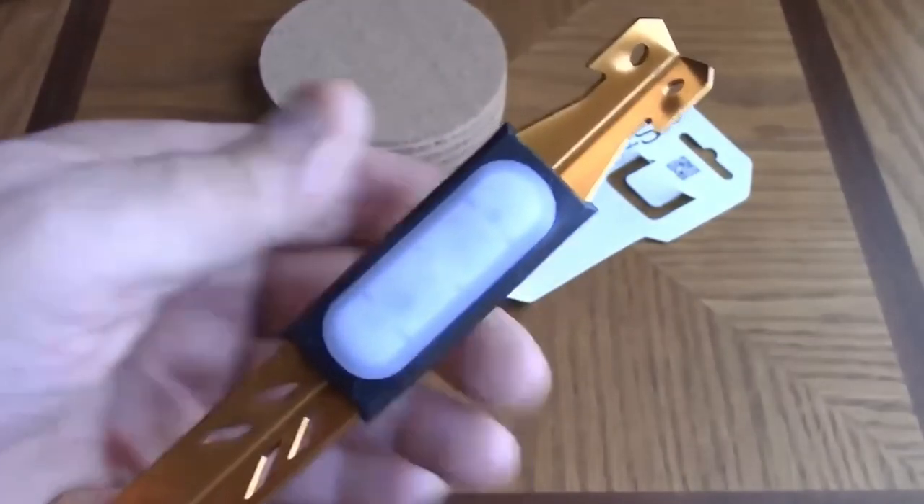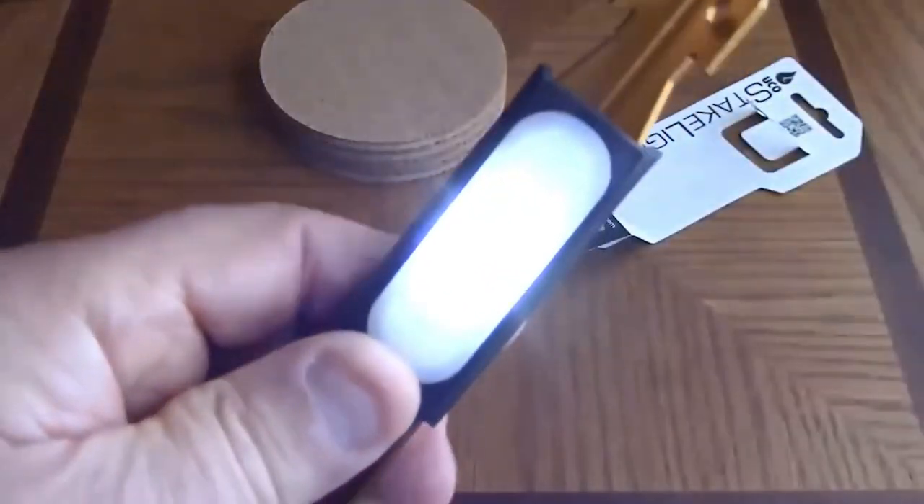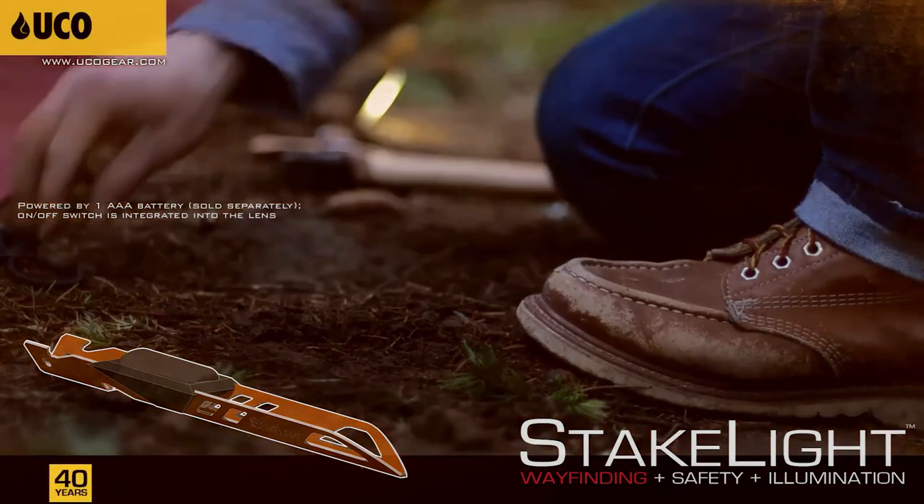UCO Stakelight. By the way, tents in general are quite a profitable business — the camping market is estimated at $2.4 billion. The developers of these stake lights showed a money-making masterclass in this niche.